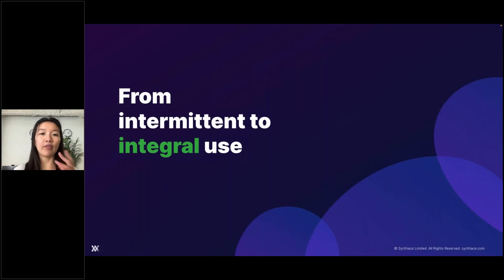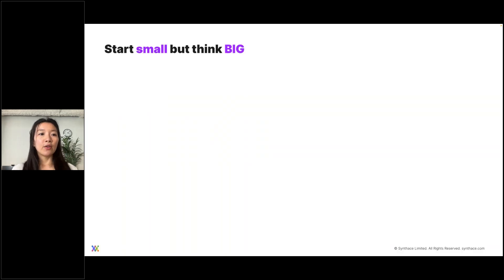Once you have your roles, timelines, and strategy, where do you go from there? Our recommendation is to start small and think big.